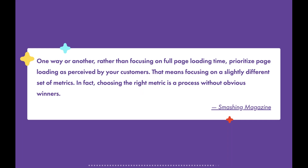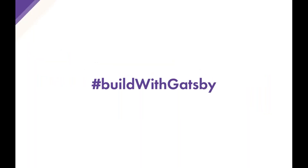To wrap up, I really like this idea of perceived performance. Smashing Magazine's Front-End Checklist says: 'Rather than focusing on full page loading time, prioritize page loading as perceived by your customers — focusing on a slightly different set of metrics. Choosing the right metric is a process without obvious winners.' Just as important as actual performance is perceived performance, and I think both can be maximized with Gatsby. I urge you to build with Gatsby — I can't wait to see what you build.